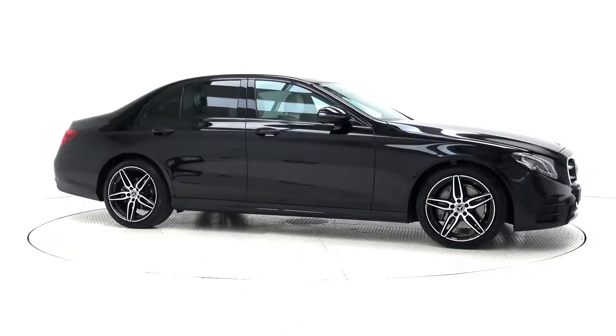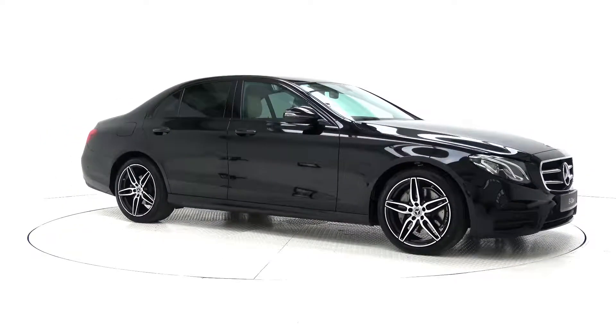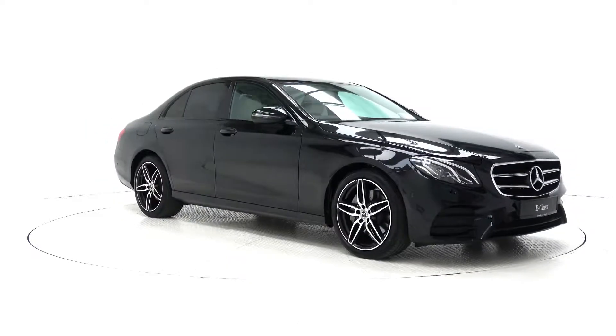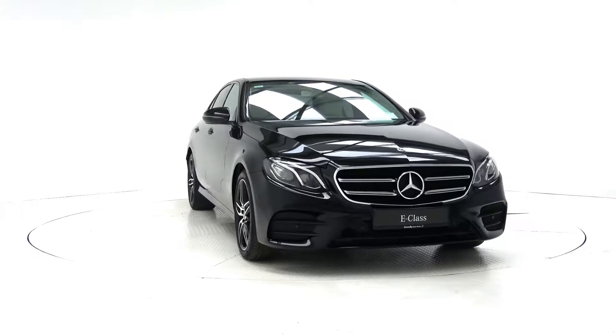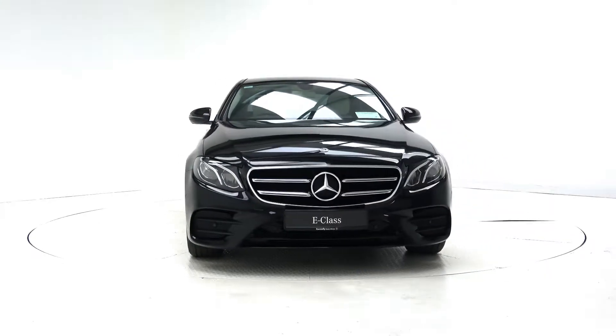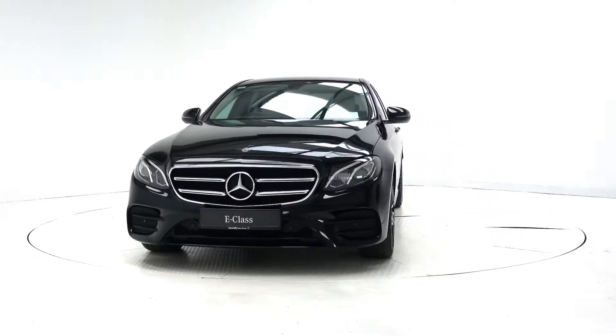Hello and welcome to Connelly's Mercedes-Benz Galway. Today we are looking at a brand new 2018 E220D AMG E-Class with Nightpack, finished in gloss black, powered by a 2.0L diesel engine and Tiptronic automatic gearbox.